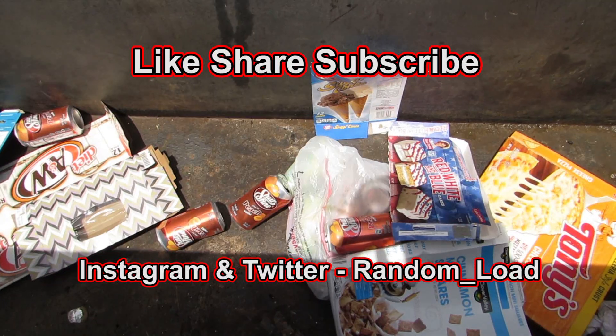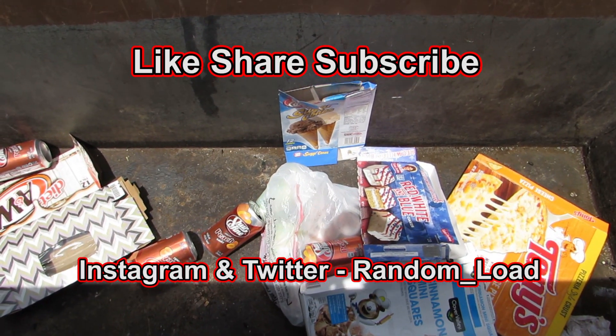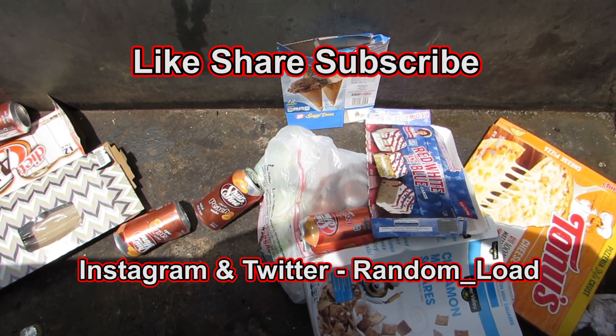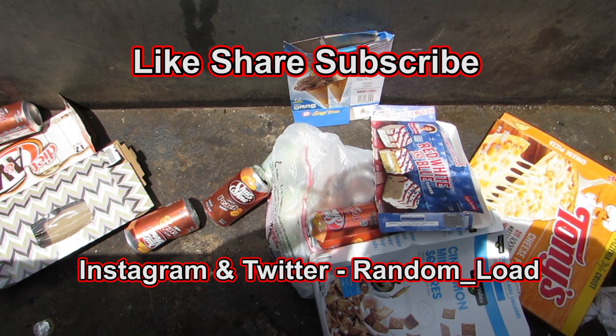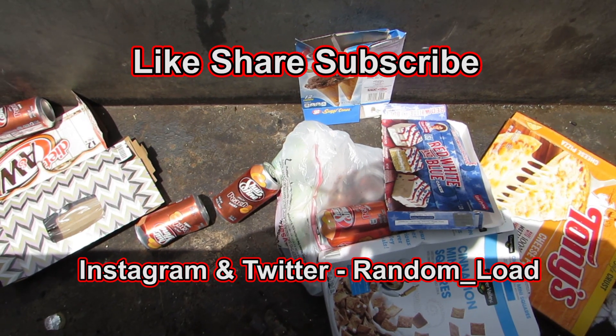Alright, I think that's everything. We got a free working TV — it has some issues, but I hope you all enjoyed watching this video as much as I enjoyed making it. Please leave a positive comment down below — I love reading your comments, you might get a shoutout. Make sure to like, share, and subscribe, it helps me out a lot. Hope you all have a wonderful day — we'll see you next time with another dumpster diving video!